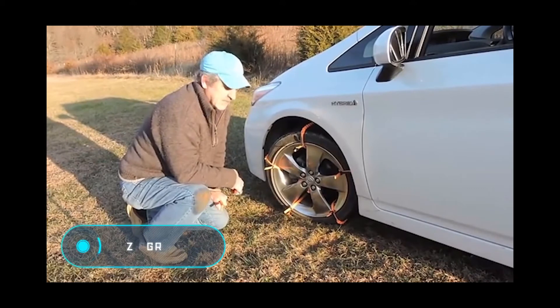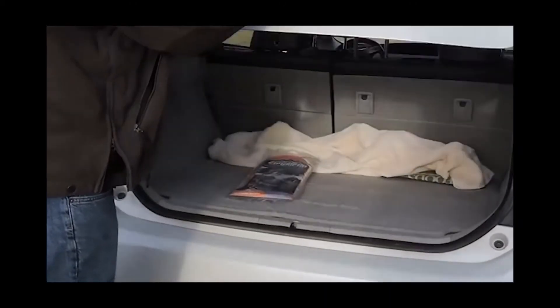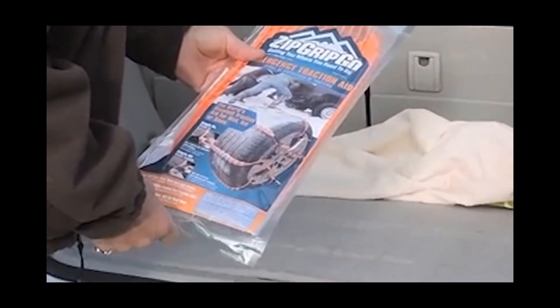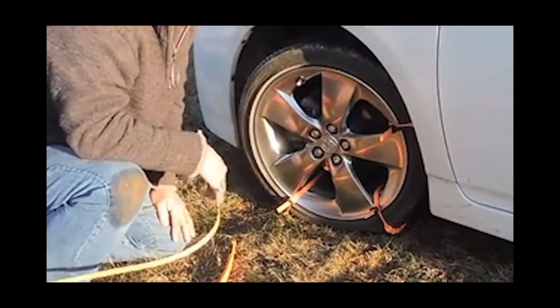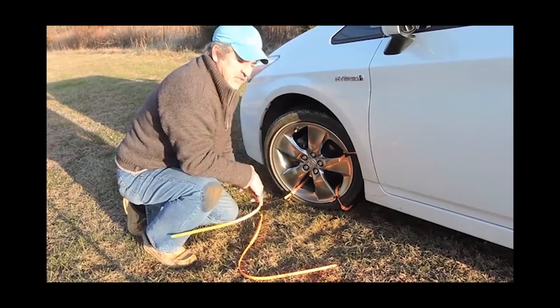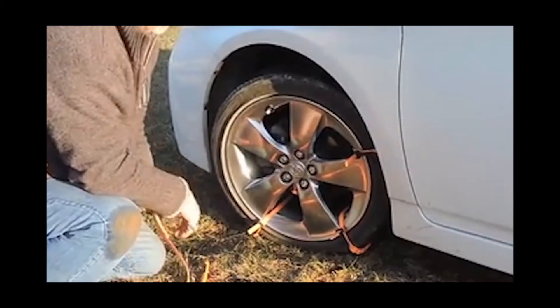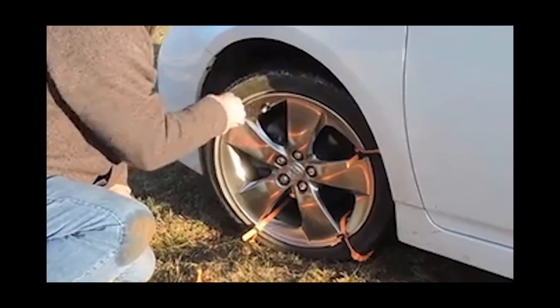Zip Grip Go: under adverse weather conditions such as heavy snow, ice, or mud, your car may get stuck. One way to get it moving is to use the anti-slip system Zip Grip Go. It's suitable for almost any car with any tires and is easy to install — just attach two grips to the wheel and you'll feel the difference. One set contains 10 pieces.